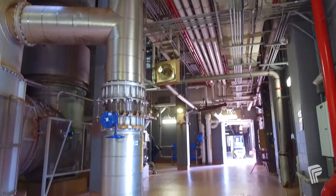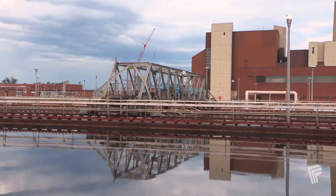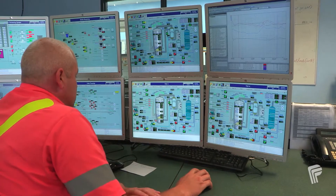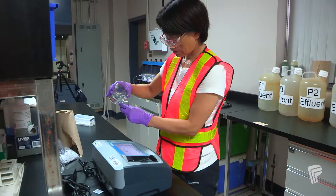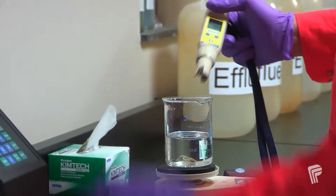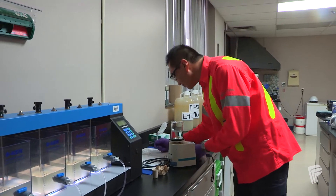Wastewater goes through a complex physical, biological, and chemical treatment process before being sent to Lake Ontario. Our highly trained and certified staff monitor the treatment process 24 hours a day, 7 days a week, including collecting over 60 samples each day to control the process and meet our regulatory requirements.